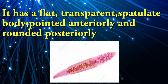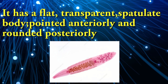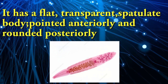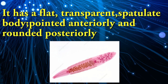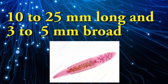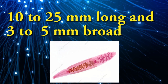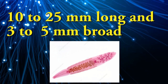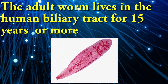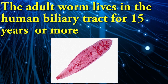The adult worm is 10 to 25 millimeters long and 3 to 5 millimeters broad. The adult worm lives in the human biliary tract for 15 years or more.